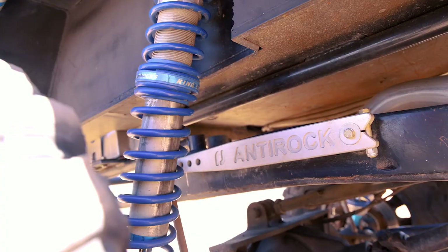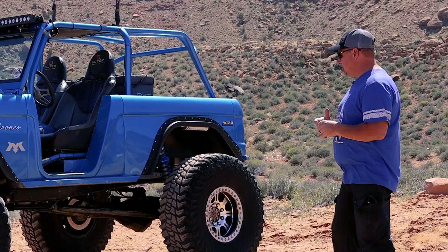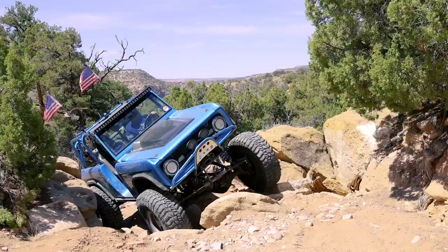Beard seats. Curry anti-rock in the rear. Full floating 60 in the rear, Yukon shafts. TSM disc brake conversion. Atlas transfer case — and one of the great things about the transfer case is that it's serial number one from Atlas. It's been in there for a very long time.